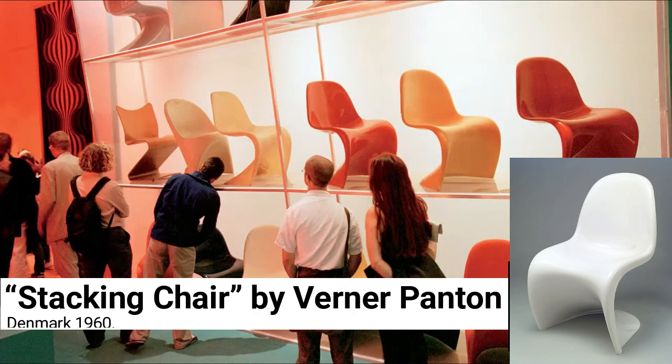Stacking Chair by Verner Panton, Denmark 1960. The main innovation of this wonderful chair was its construction from a single injection-molded shape of a single material, and its great ability to be stacked.